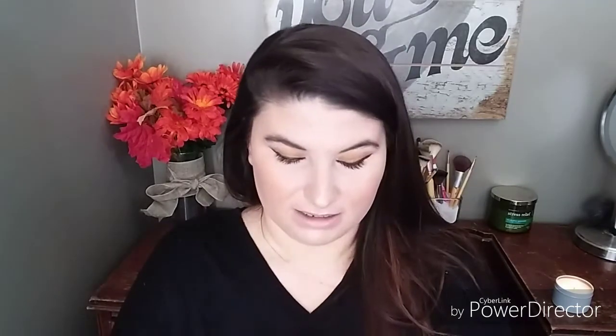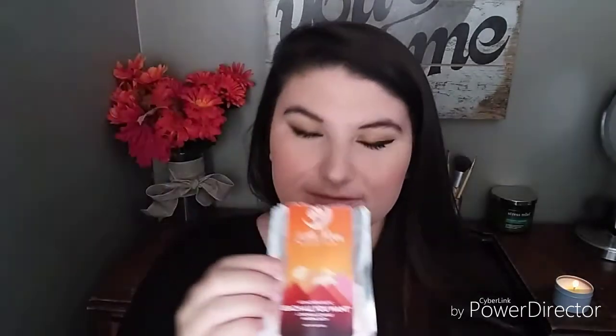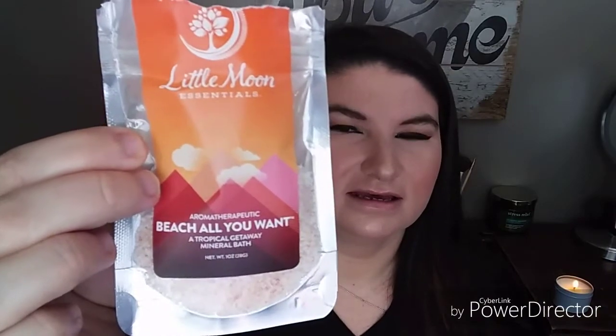Yes, I will be using this tonight! I'm going to smell it. I wish y'all could smell this — it has a very orangey scent to it. It says Little Moon Essentials aromatherapeutic beach — 'All You Want is a Tropical Getaway' mineral bath. It smells like an orangey, fruity smell. It just smells good!